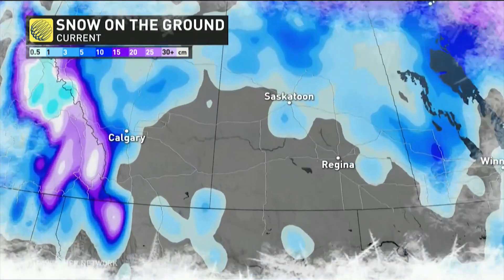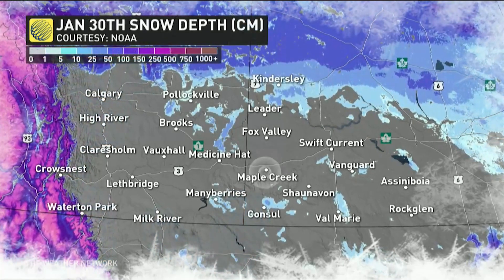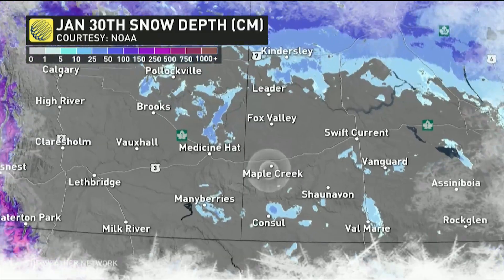These localized effects have an even greater influence on the temperature. There's no snow to be found across southwestern Saskatchewan, so that sunlight isn't reflected back into the atmosphere — the ground absorbs it, warming the temperature even further.